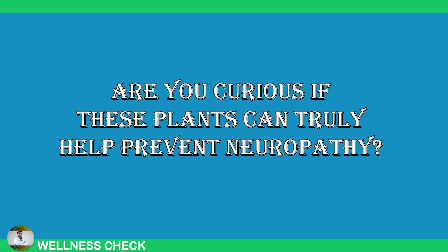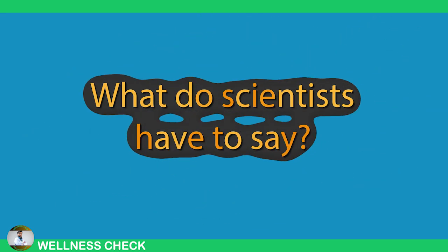Are you curious if these plants can truly help prevent neuropathy? What do scientists have to say?